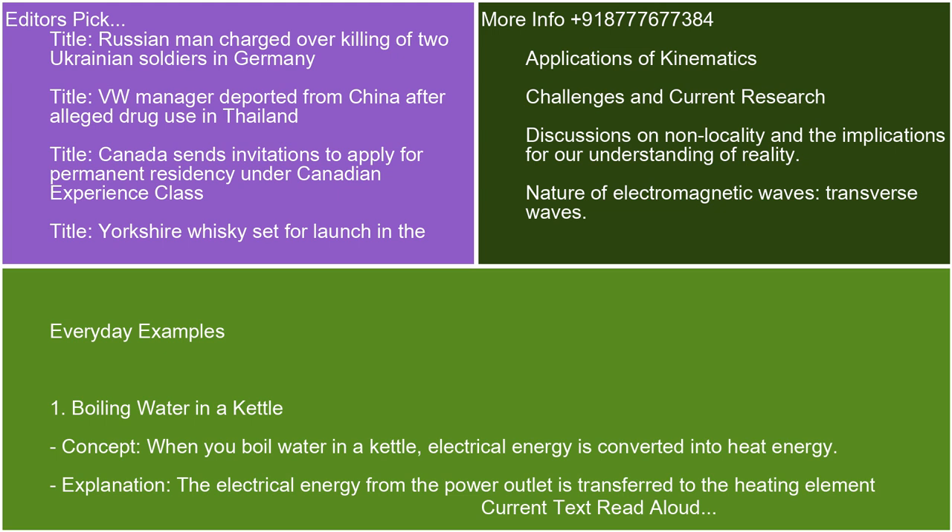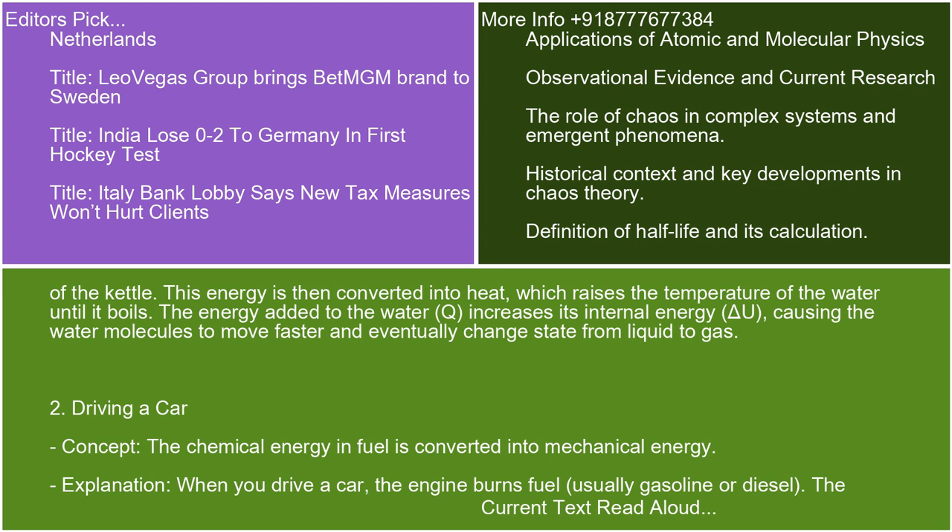Everyday example 1: Boiling water in a kettle. When you boil water in a kettle, electrical energy is converted into heat energy. The electrical energy from the power outlet is transferred to the heating element of the kettle. This energy is then converted into heat, which raises the temperature of the water until it boils. The energy added to the water, Q, increases its internal energy, delta U, causing the water molecules to move faster and eventually change state from liquid to gas.